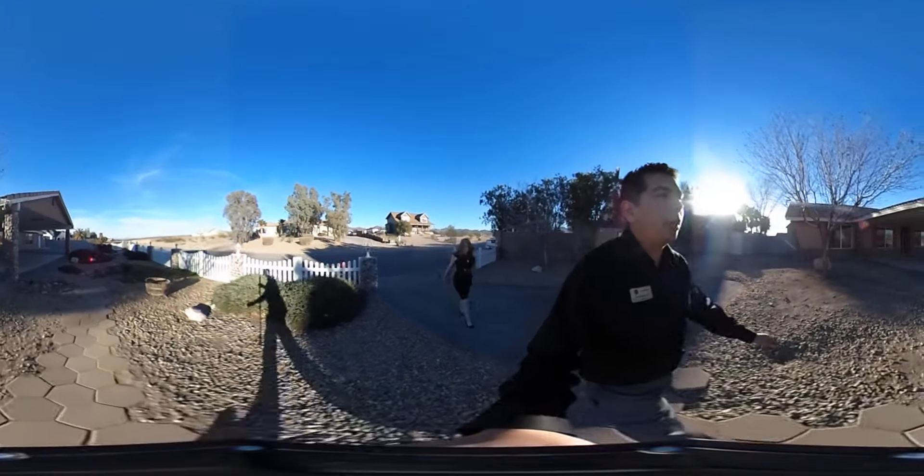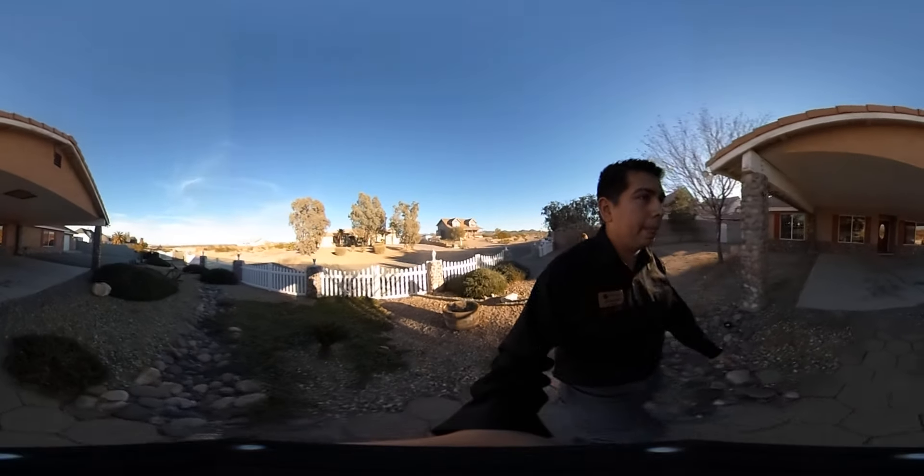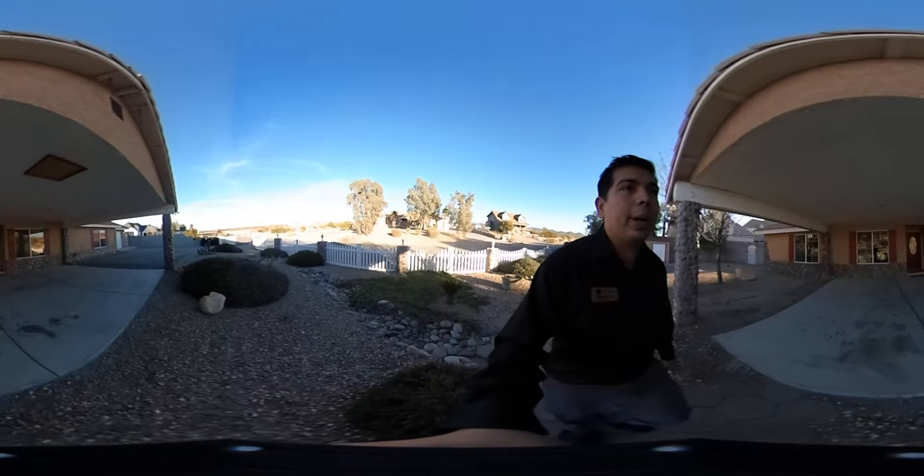We have a pretty big driveway here with a covered area to park your vehicles. There's also a garage on the right side of the house.